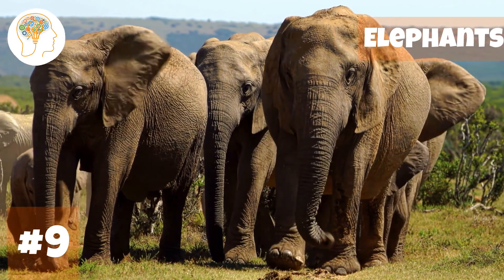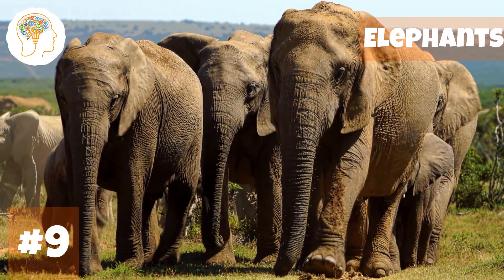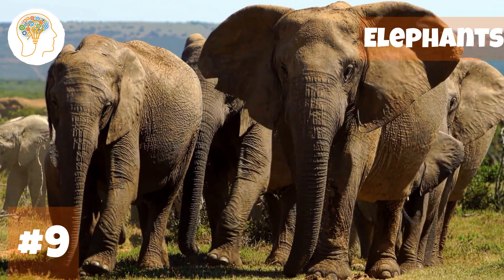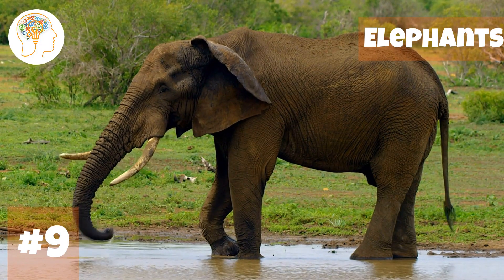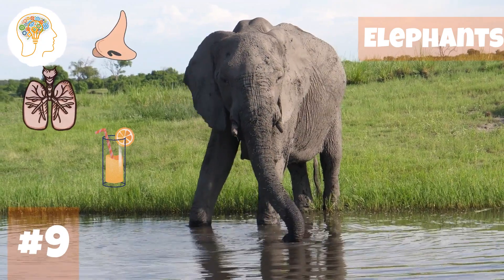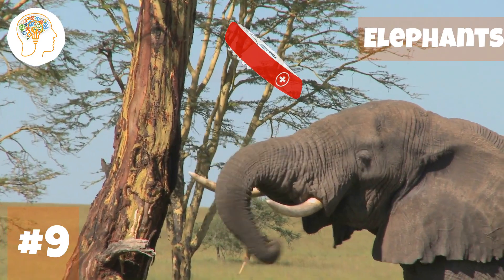Number 9, now we return to land — elephants. Elephants are like the multitasking champions of the animal kingdom, with their impressive ability to juggle several tasks at once. They've got these long trunks that are like the ultimate tool belt — they can use them to smell, breathe, drink, and even manipulate objects. It's like having a Swiss army knife attached to your face.